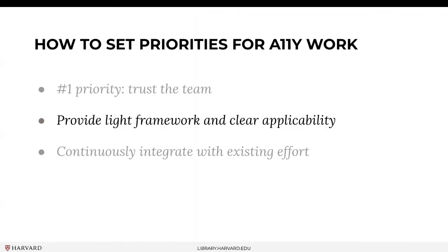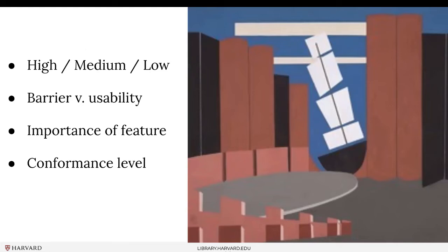We also looked at some great work being done at Duke — they have great web accessibility guides as well. When looking at high, medium, and low, we also considered: is it a barrier or a usability issue? Is the feature really important to the user's experience of the page? Is the content being conveyed essential? And then we looked at conformance level — is this a single-A or double-A WCAG issue? That was critically important for our vended solutions. If we're communicating back to a vendor about remediation, we want to say here is the criteria and the conformance level we're not meeting, ensuring everyone is holding up their end of the bargain.